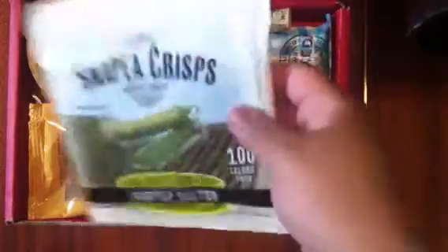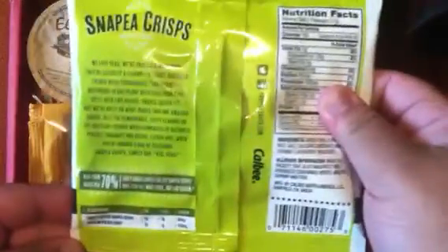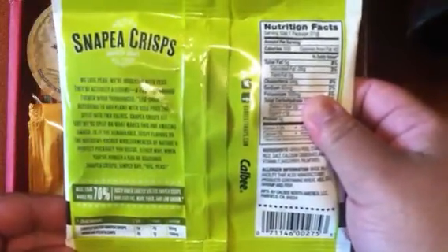The first thing that we see are these snap pea crisps and these are lightly salted, like edamame bean snacks. That'll be really delicious to try out.